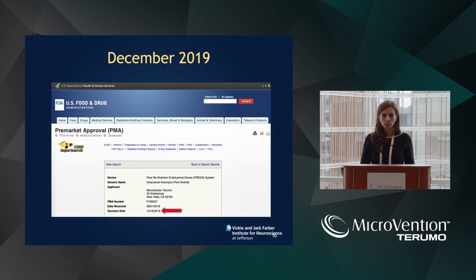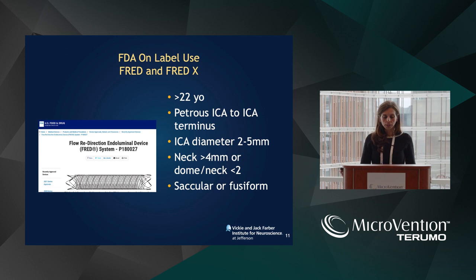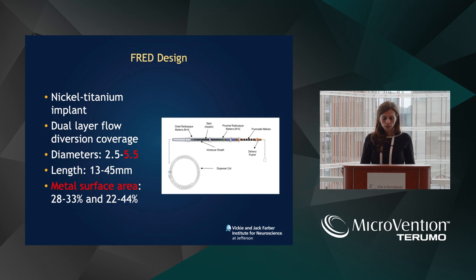FRED was FDA approved in 2019, and FRED-X only a few months ago in the US. On label, similar with both products: petrous ICA to carotid terminus. We're going to stick with that indication here for this lecture. Diameter up to five millimeters with a neck greater than four millimeters.